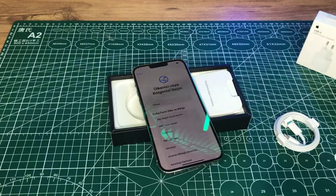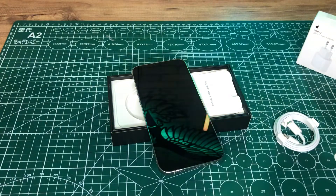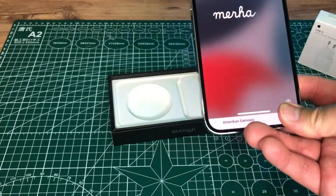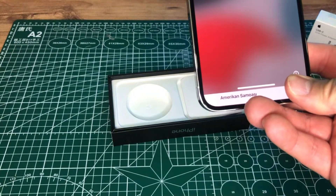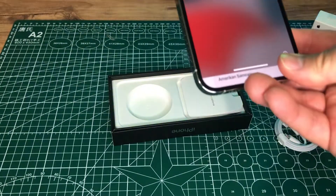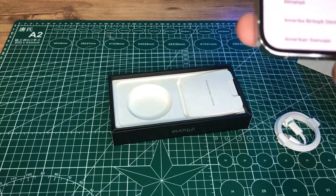A15 Bionic çip: 2 adet performans çekirdeği ve 4 adet verimlilik çekirdeği, toplamda 6 adet çekirdek. 5 çekirdekli GPU, 16 çekirdekli Neural Engine mevcut. Video oynatma 28 saate kadar, online video izleme 25 saate kadar, ses çalma 95 saate kadar gerçekleşmektedir. 12 megapiksel ön ve arka kamera, sinematik mod, portre ışığı ve diğer iPhone özellikleri de mevcut.